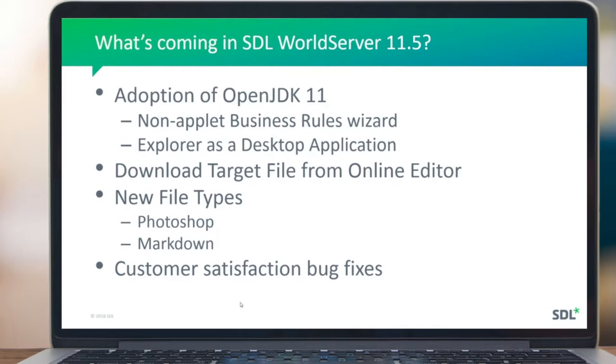We've added support for two new file types: Photoshop and Markdown. Photoshop has been around for many years — it's an Adobe product for image manipulation — and often people put text in layers in their image files, which we now support extracting and presenting for translation. Markdown is a relatively new format, a simplified version of HTML that allows non-technical users to create formatted content presentable in a browser. And of course we have our usual customer satisfaction work and bug fixes.